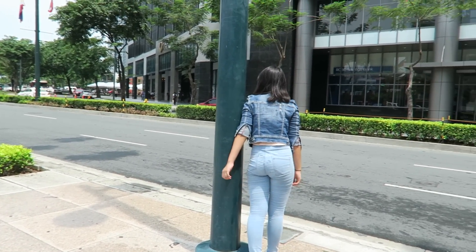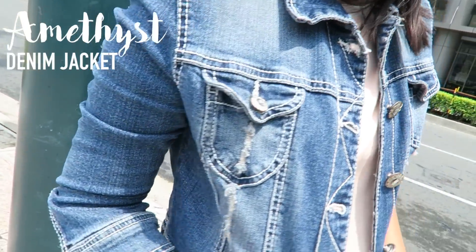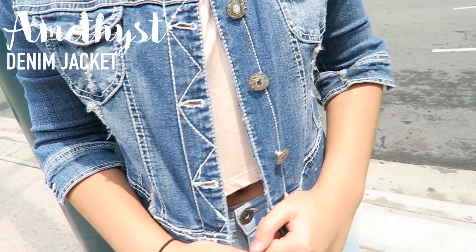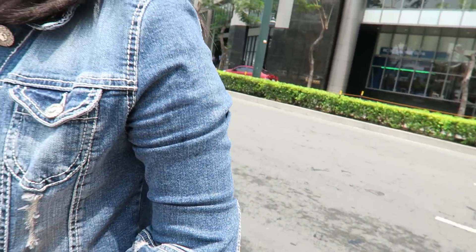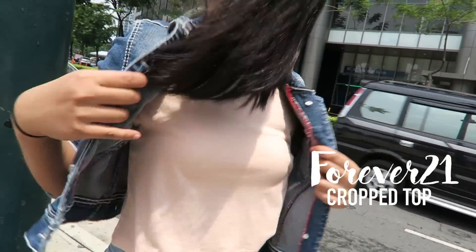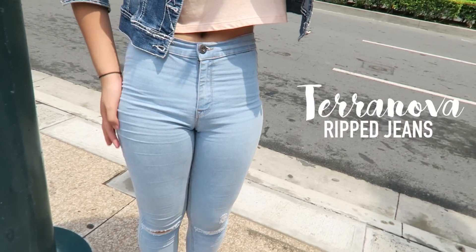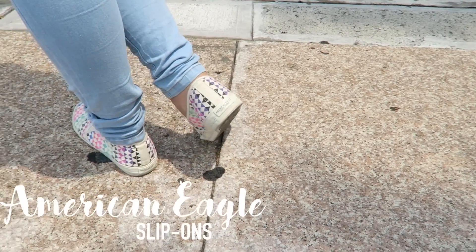So this first outfit is very girly and honestly my favorite among the rest. This denim jacket that I have been loving a lot lately is from Amethyst. This super cute Forever 21 pink crop top, my Terra Nova light wash ripped denim jeans, and my slip-ons are from American Eagle.